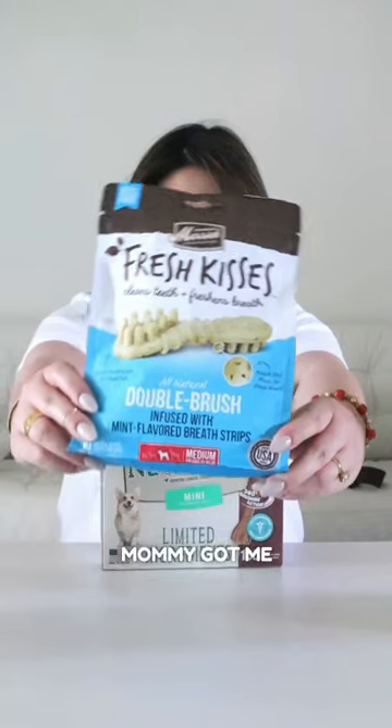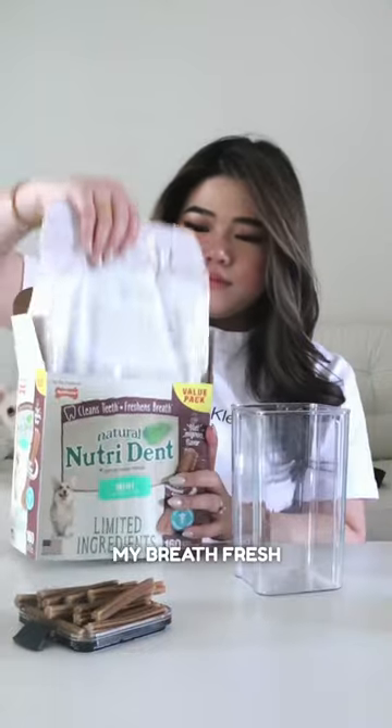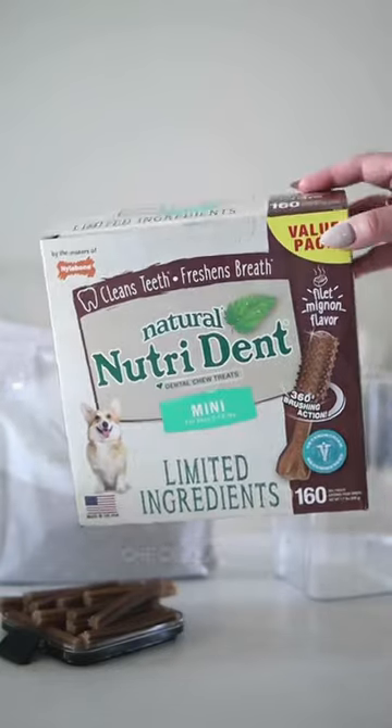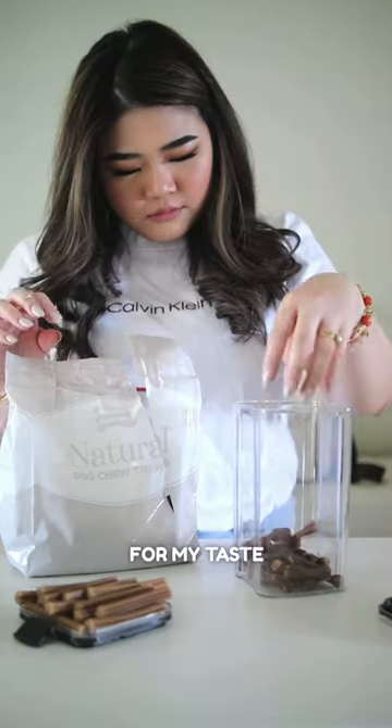Now let's talk treats. Mommy got me some special ones to keep my pearly whites shining and my breath fresh for super sweet kisses. Check out this mini Nutri Dent — so adorably cute. It's like a tiny treasure for my taste buds.